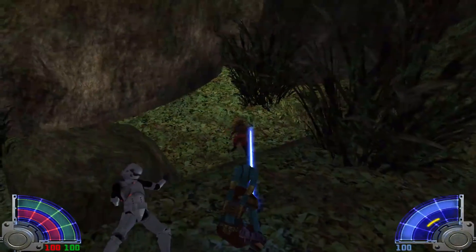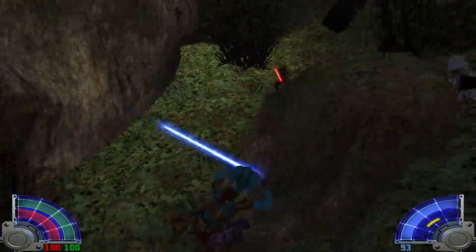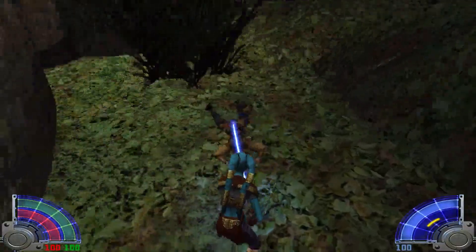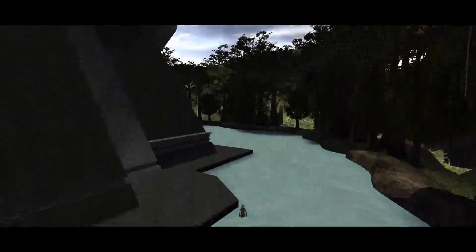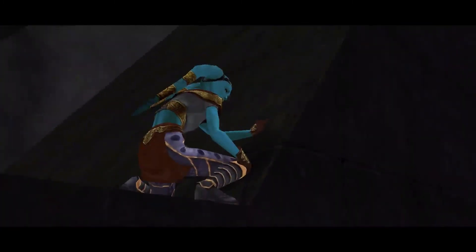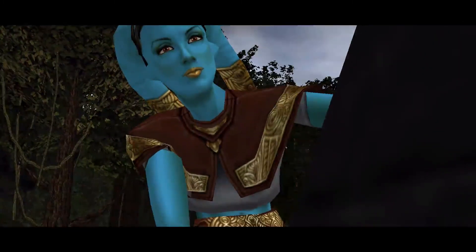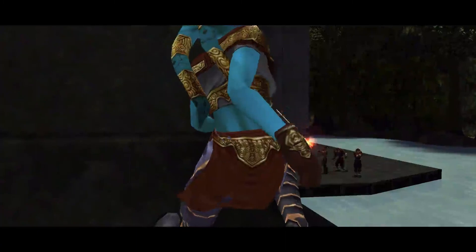Is that a Sith Lord? Oh no. Come get me Jedi. Alright, let's do this Sith Lord. Get rekt. Man, what a crappy Sith Lord — smoked that guy in like one hit. Whoa, what are they doing? Come on, I want to go kick their butts. Whoa, what just happened?